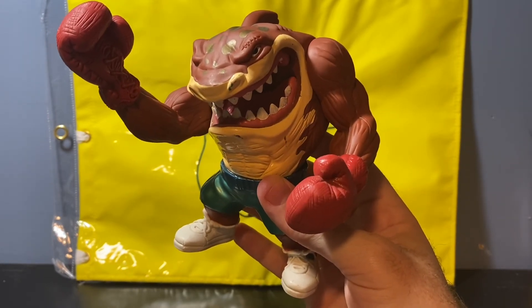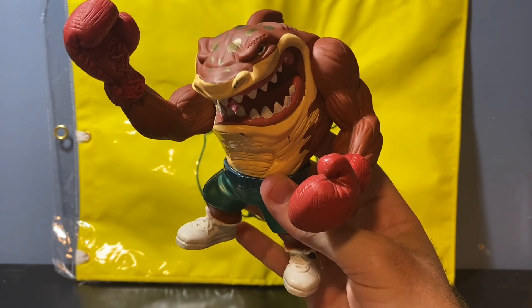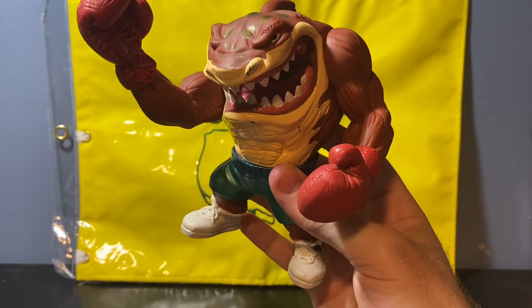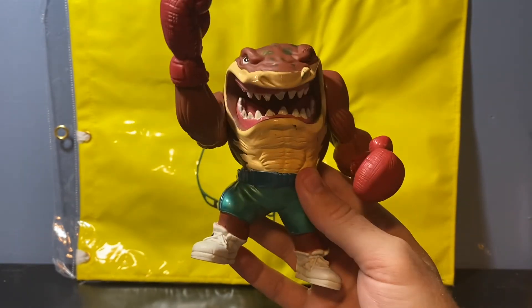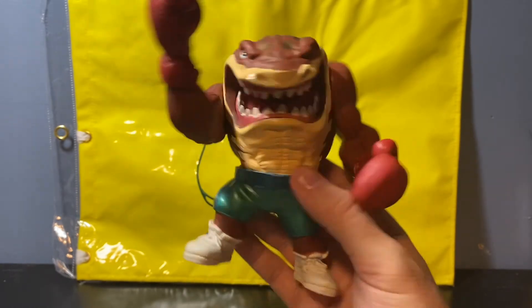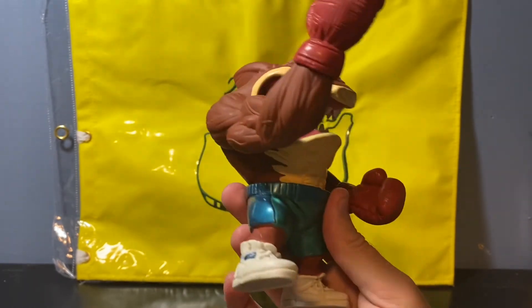Hope you like the shorter video style. I have a couple more things to share in future videos — stuff we picked up earlier this year and even at the end of last year that I've held on to. But yeah, figured I'd share the Street Sharks Slugger Slamu — super cool find for a buck at a yard sale.